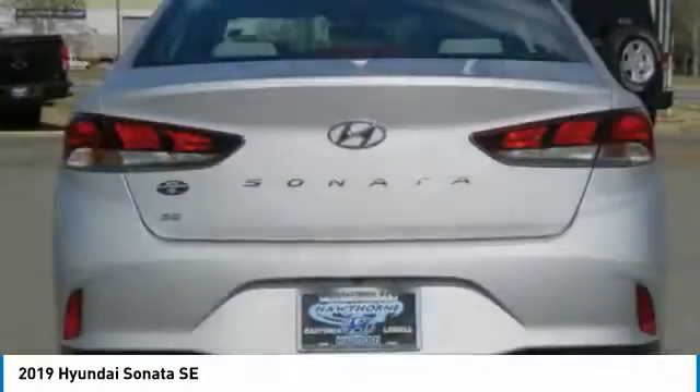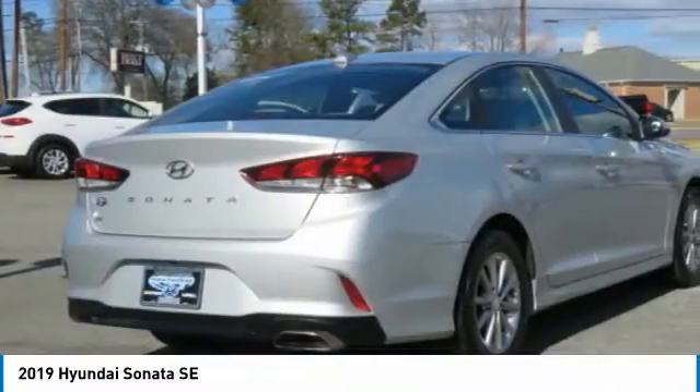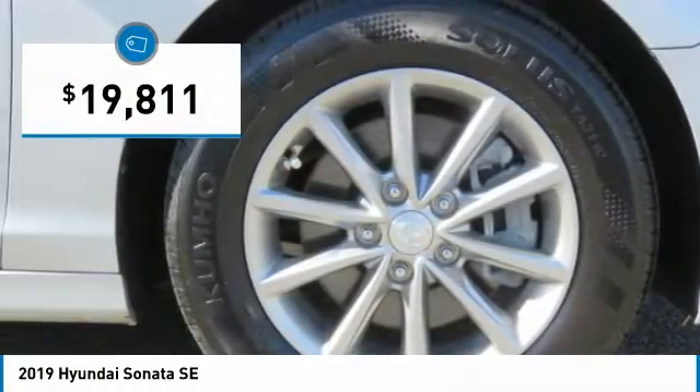Don't forget the exterior corrosion protection, a 14-step roto-dip system that provides unmatched protection for your Sonata, and is priced below $20,000.